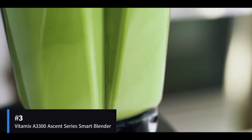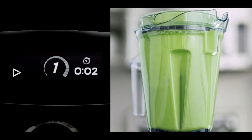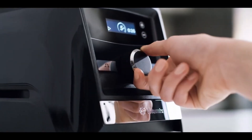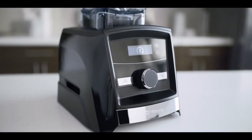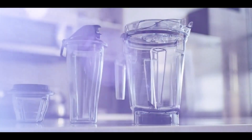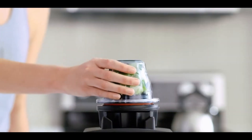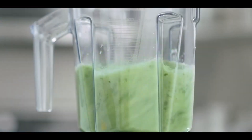Now on to Vitamix's glossy digital touchscreen Ascent series, designed for total digital integration via Bluetooth connectivity and their smartphone app. The A3300 is the mid-range Ascent, equipped with a handy built-in digital timer eliminating guesswork, plus wireless linking to your phone for monitoring speeds, cook times, and more — giving you smart control over all blending data. Alongside the high-resolution interface, you still have the strength of 10 variable speeds plus pulse to tackle any ingredients, and the 64-ounce BPA-free jar means large batch capacity. The sleek modern aesthetic provides a flashy visual upgrade over the classic 5200 analog styling in any contemporary kitchen. If you like blending with high-tech sophistication, the A3300 Ascent excels.